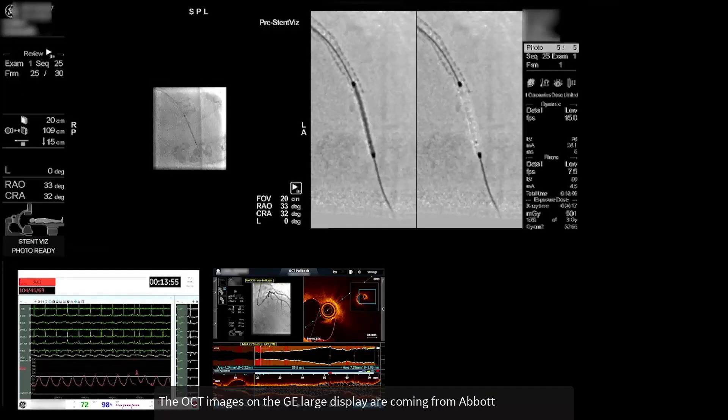StentVis is phenomenal — how quick it is to deliver the images, and the image quality is absolutely phenomenal. I think that's been one of the biggest improvements for me.